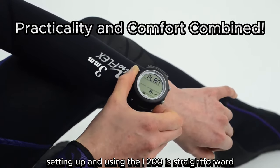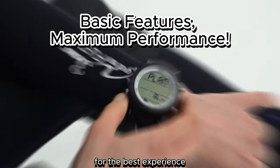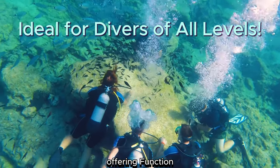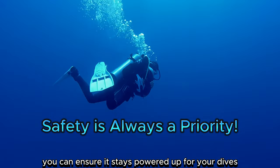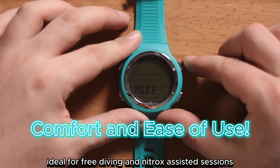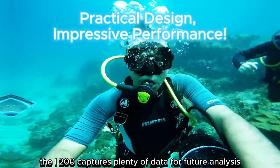Setting up and using the i200 is straightforward, although we still recommend reading the manual for the best experience. It's suitable for both seasoned divers and beginners, offering functionality that suits a range of skill levels. With its user-replaceable battery, you can ensure it stays powered up for your dives without any hassle. Ideal for free diving and Nitrox-assisted sessions, the i200 captures plenty of data for future analysis.